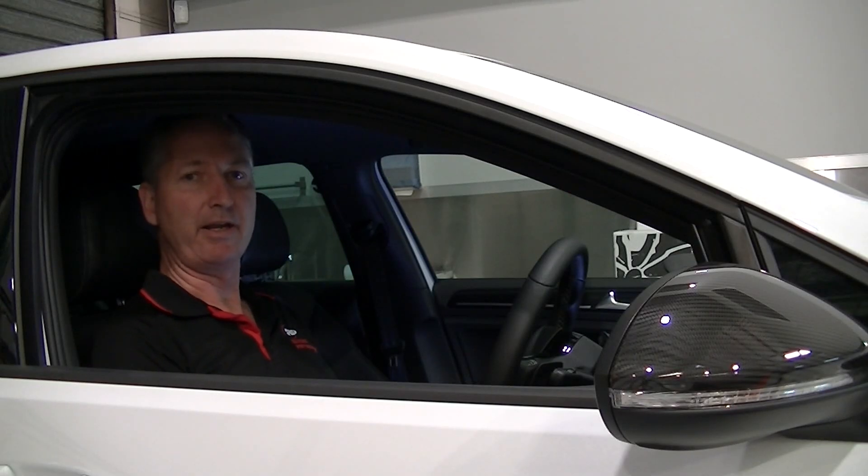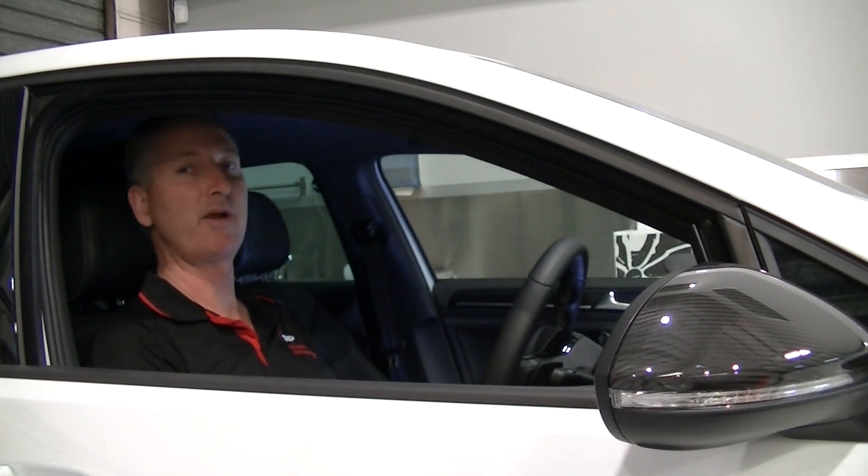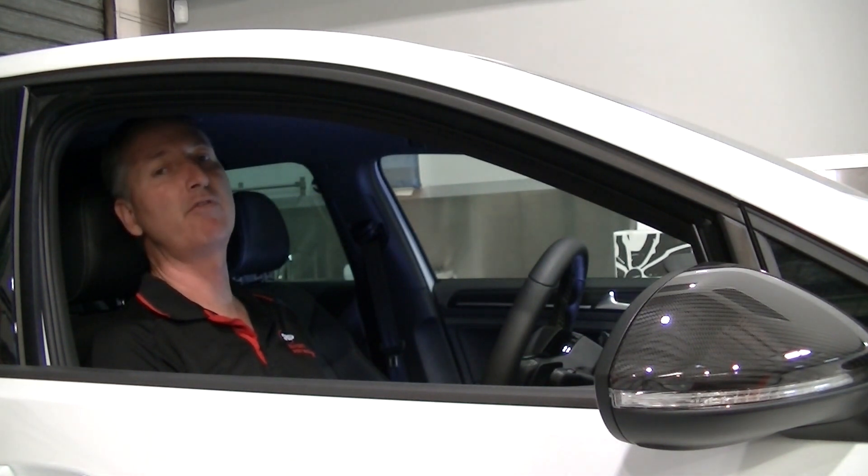Hi, I'm Guy Harding and welcome to our video presentation on our Stage 1 upgrade for the Mark 7.5 Golf R 2017 model.